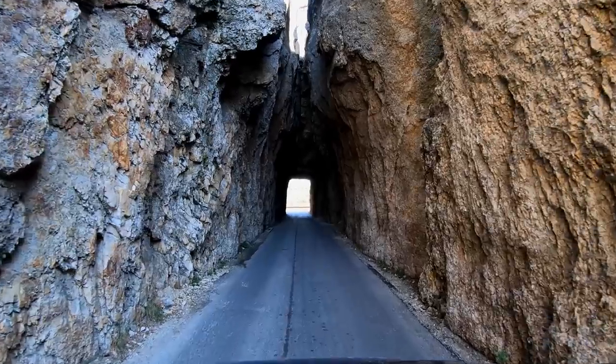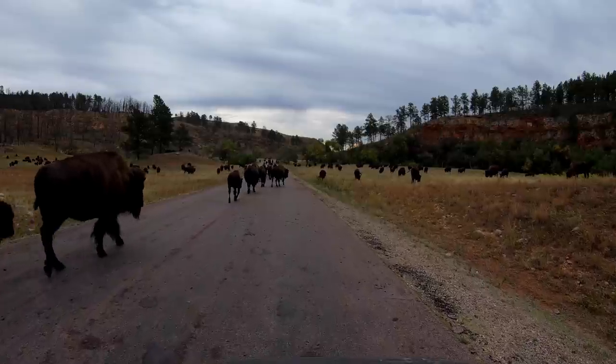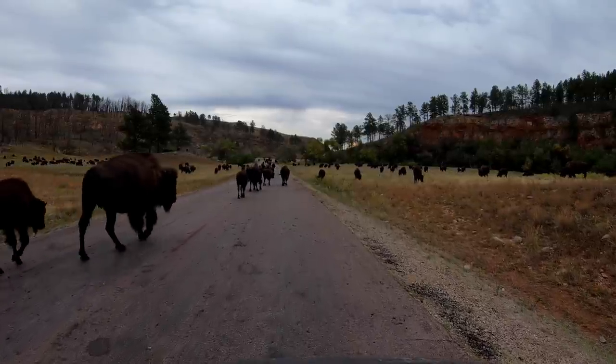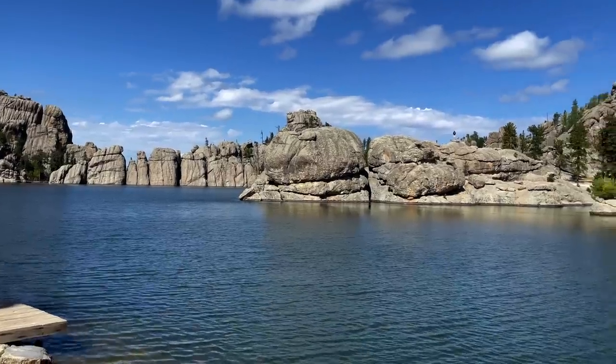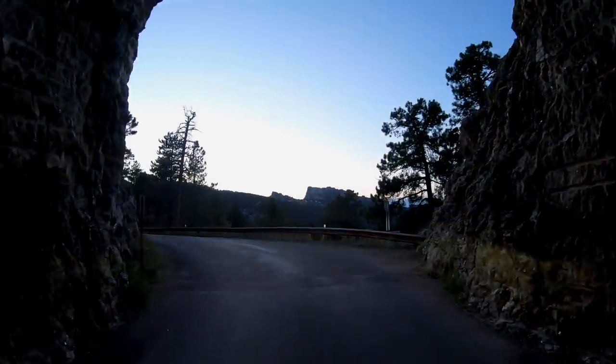This is so cool! Barely fitting — I don't know how vans are making it through here. I am totally surrounded by bison right now. You come through this tunnel and then straight ahead, boom, there's Mount Rushmore.